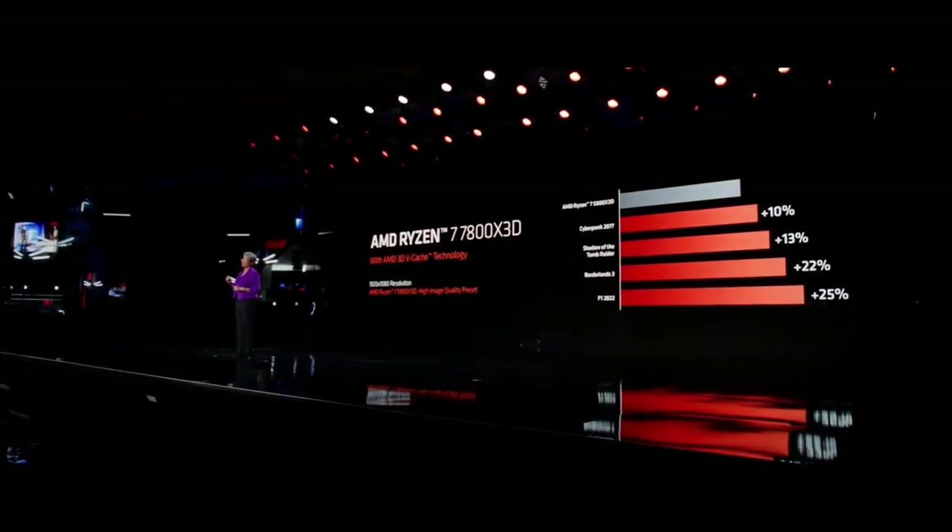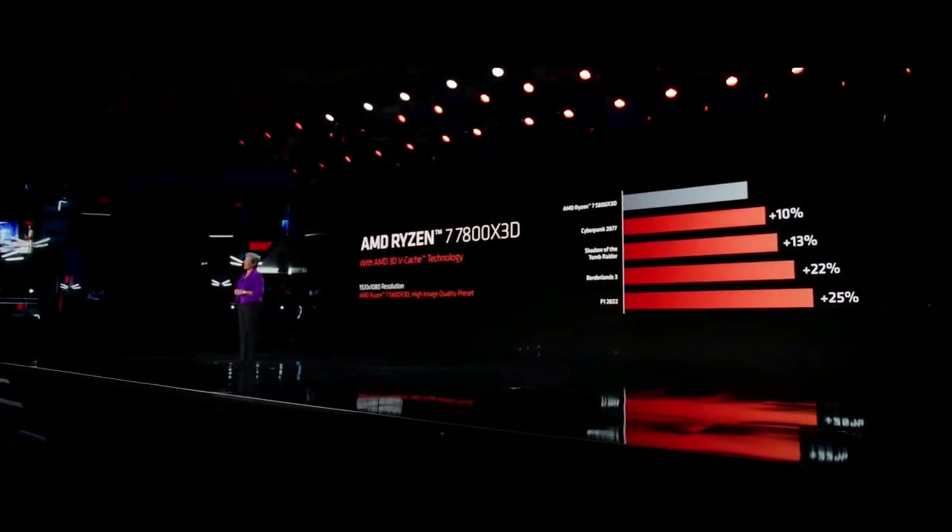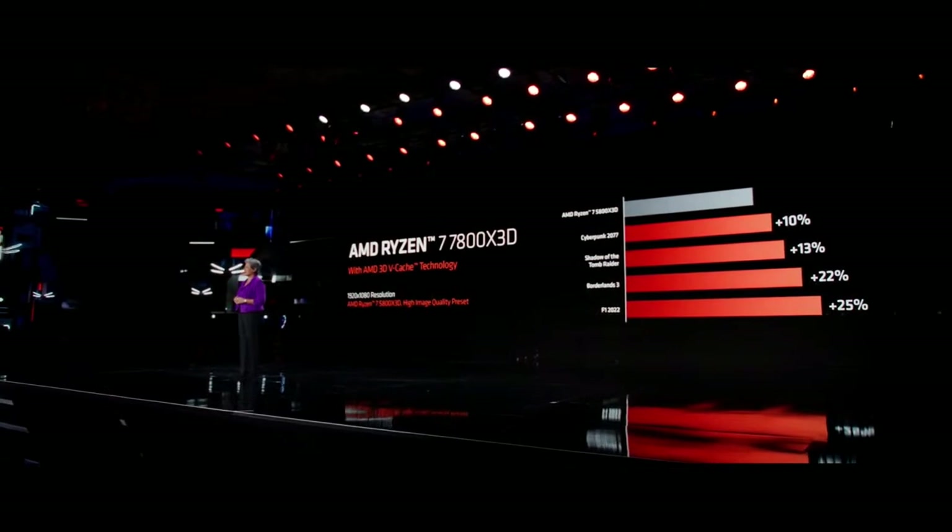Let's take a look at some of this performance. The 7800X3D delivers, on average, 15% more performance than the 5800X3D across popular games.